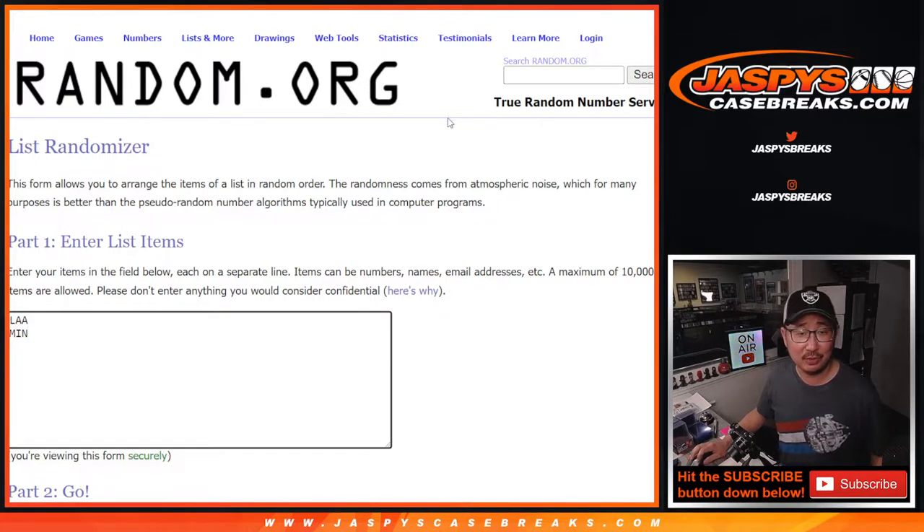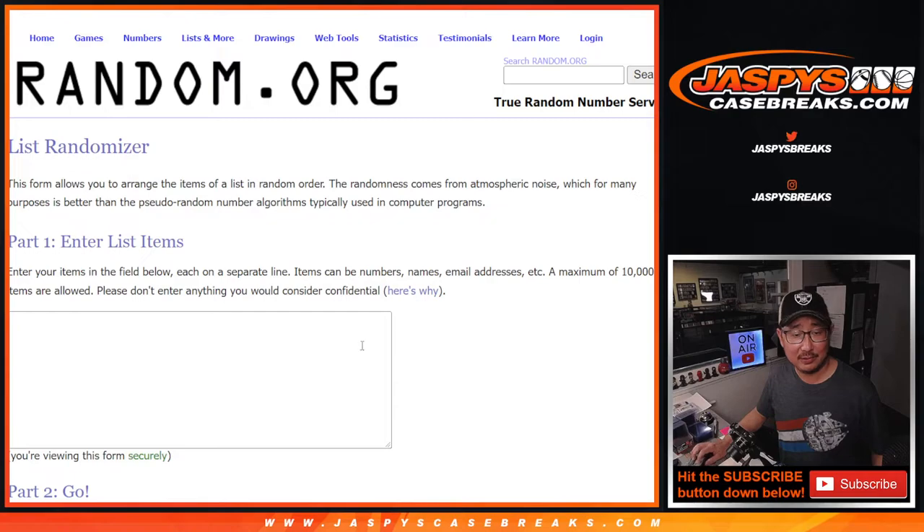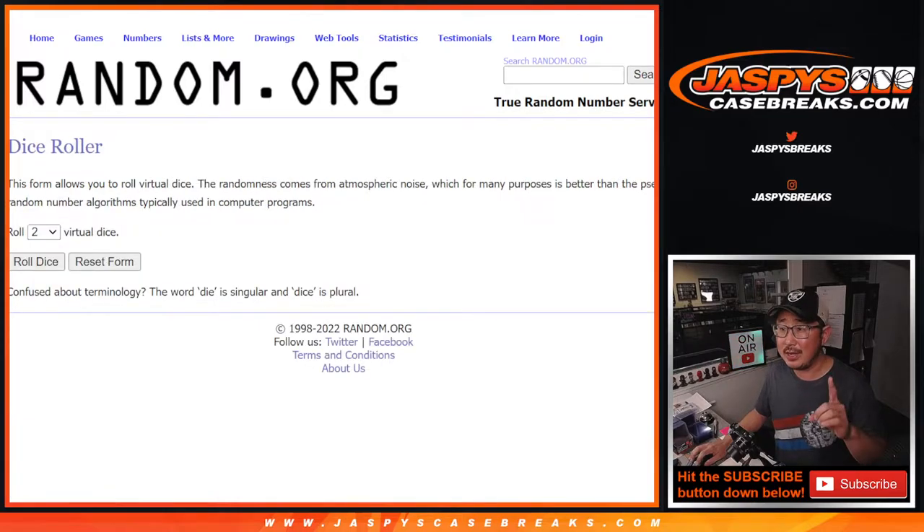Congrats, Eric — thank you for getting in. The randomizer was kind to you. Sorry, Chad — not kind to Chad though. This one's Detroit and Chicago White Sox, Shoeless Joe Jackson, out of five. One dice roll, both lists — good luck.